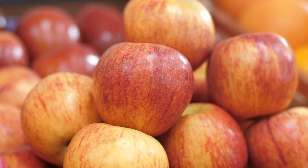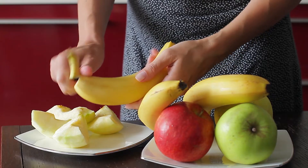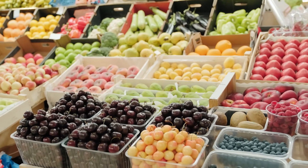First up, fruit. I'm sure you know what goes in this group — apples, oranges, cherries, bananas, the list goes on. Fruits are rich in vitamins and minerals, which help you stay healthy and prevent you from getting sick. Fruits are also a great source of fibre, which is good for your digestive system too.